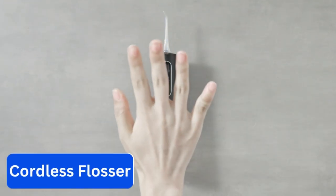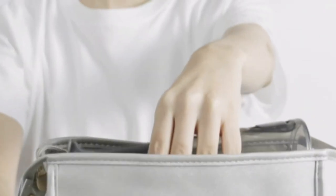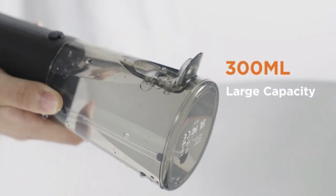Number 1. Cordless Flosser. This water flosser removes up to 99.9% of food residue and dental plaque.